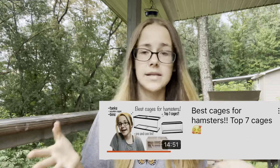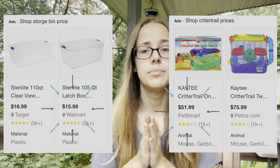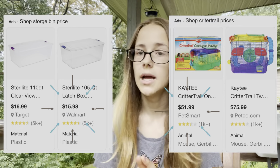Please look into a bin cage or a tank — I even have a video on the best cages for hamsters. The sad part is you can get a large bin cage for cheaper than a Critter Trail, because Critter Trails are honestly a little pricey. You can get a really good cage for the same price as this awful cage.